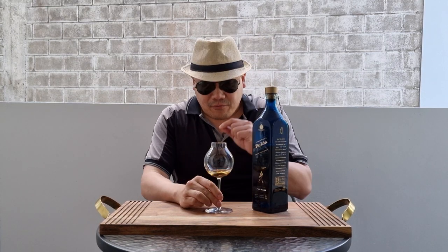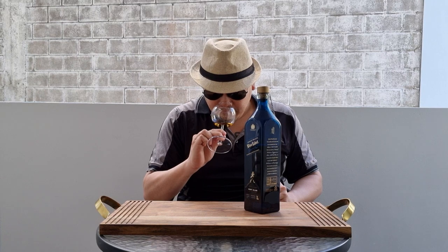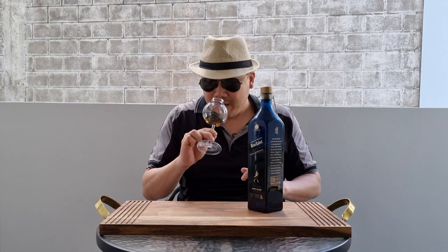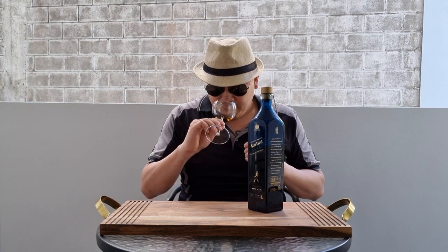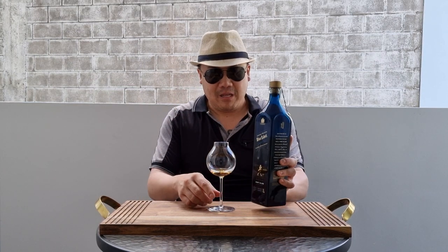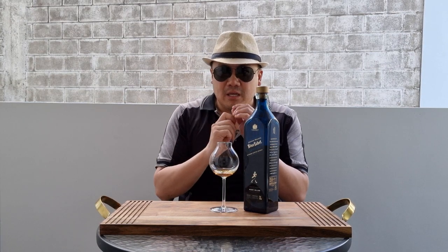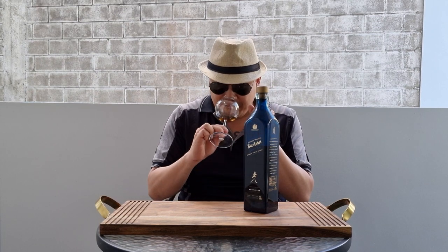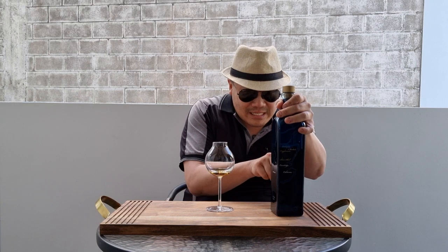There is a distinct difference between this and your standard Johnnie Walker. Straightaway on the nose there is a heftiness, a heaviness — metallic, minerally, meaty, salty, with a heavier tannin. On the nose it's fruity, earthy, soily, minerally, heavy, meaty, with a little bit of salt. I really like that.